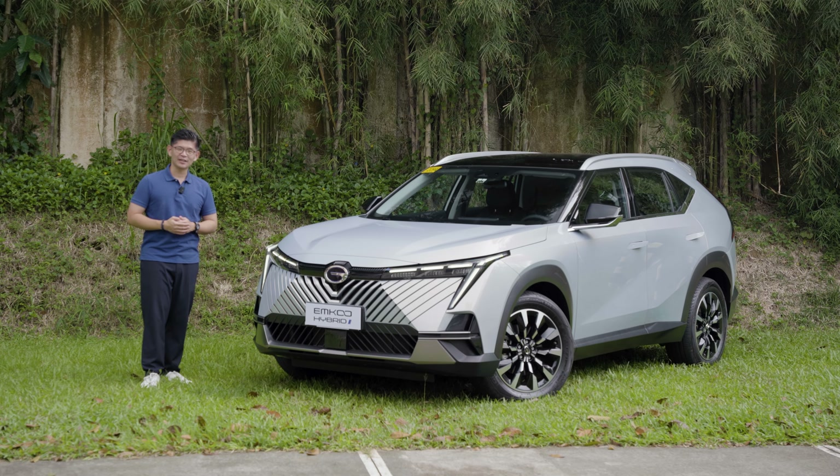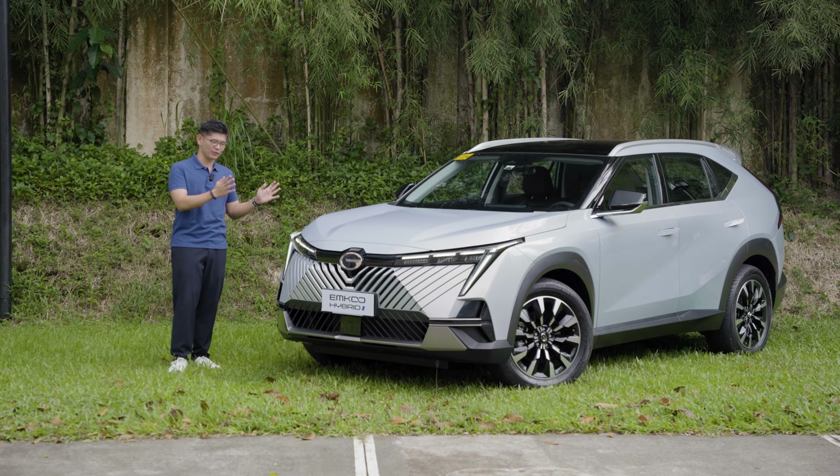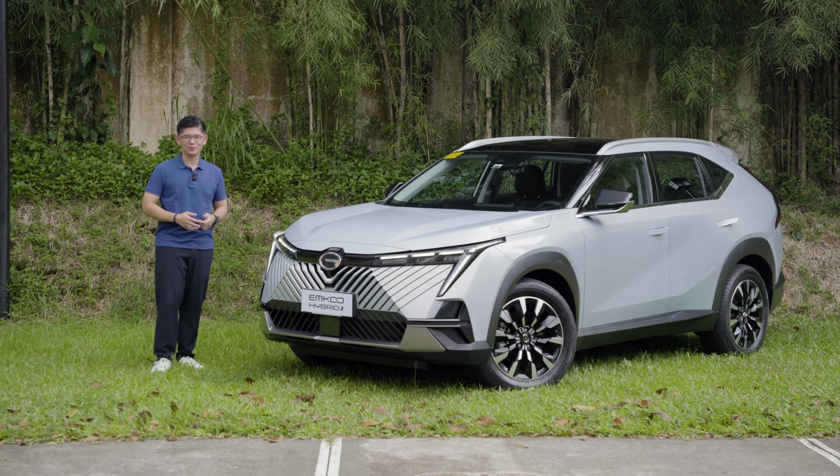This is Yuli. Welcome to carguide.ph, and what we have here is GAC Motor Philippines' first electrified offering, the Emcoo Hybrid.